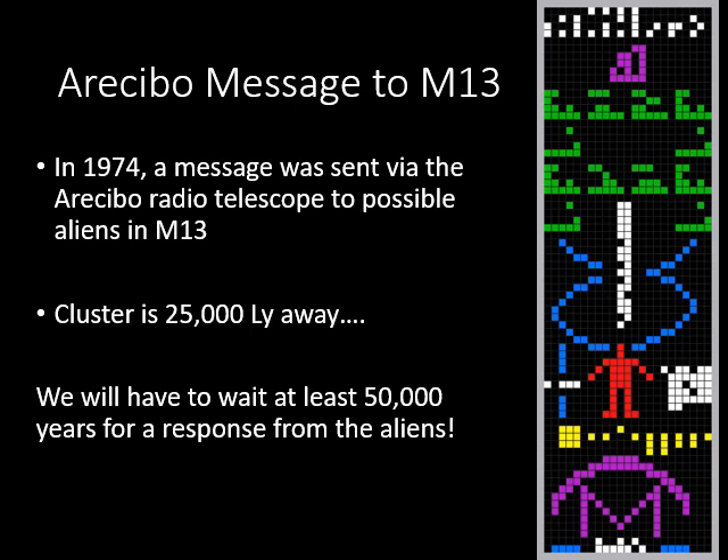It's a great idea but there's no guarantee we'll still be around 50,000 years from now to receive the reply. We might be so advanced that we've already traveled and checked for aliens in the star cluster — who knows. It would have been nice to have sent the message to something a little closer so we didn't have to wait so long for a possible response.